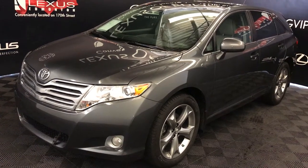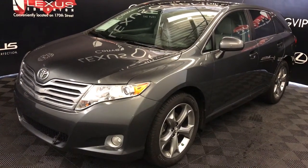Welcome to Lexus of Edmonton. We are located at 111th Avenue and 170th Street in Edmonton, Alberta, Canada.